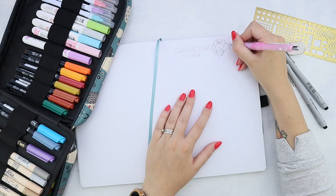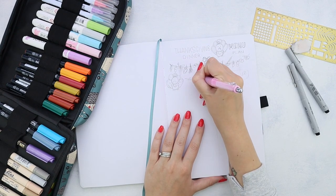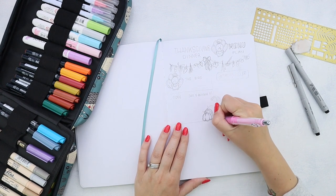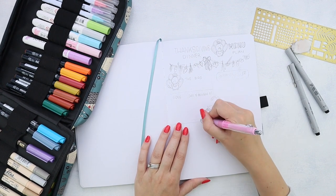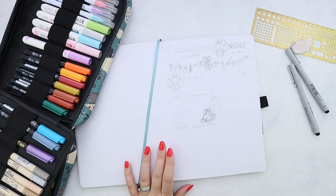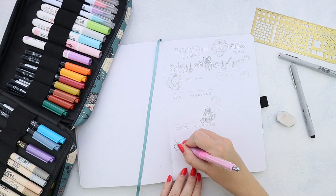Hello, planning matchers, and welcome to day 25 of my 31 days of bullet journal page ideas video series. With November approaching, I felt like doing something more holiday themed, so today we are doing a Thanksgiving dinner menu spread.